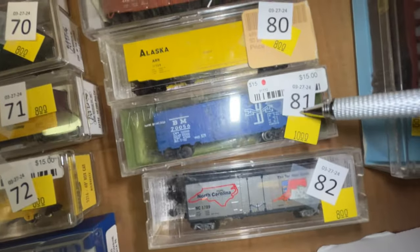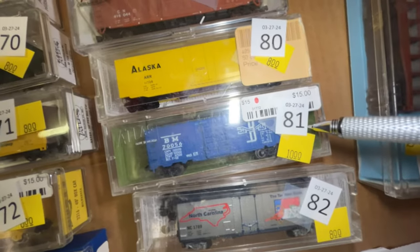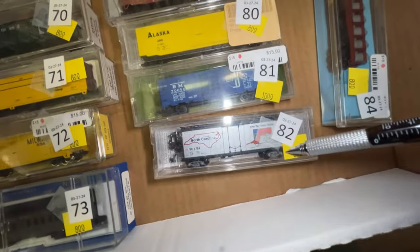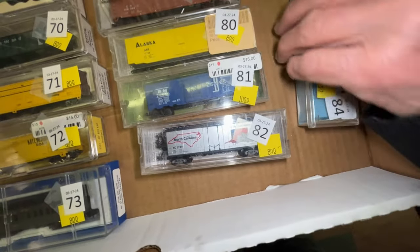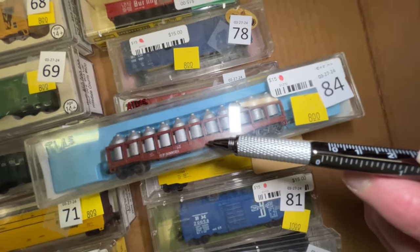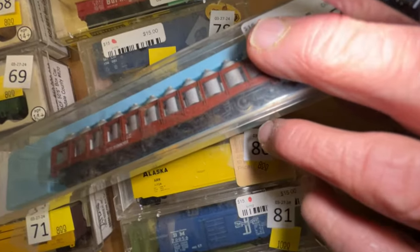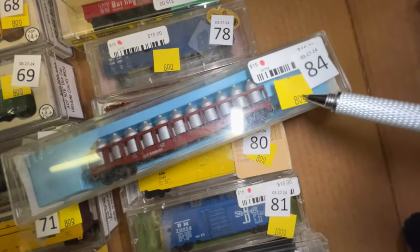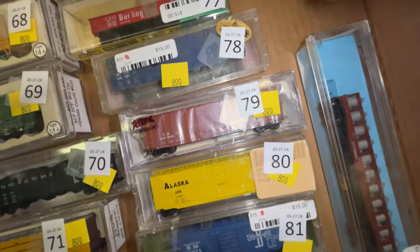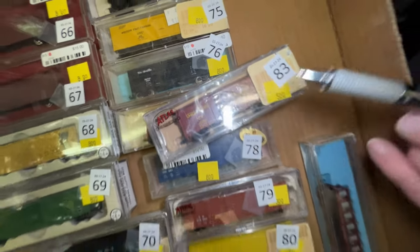Number 78 — not quite sure what it is — it's a blue car, $8. Number 79 is a Canadian National boxcar, $8. Number 80 is an Alaska boxcar for $8. Number 81 is a BM Boston and Maine for $10. Number 82 is a North Carolina state car for $8. Number 84 — containers — $8, whatever they contain. It's a neat old car by Atlas.